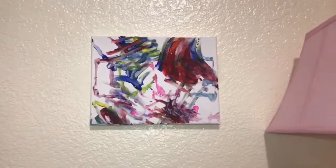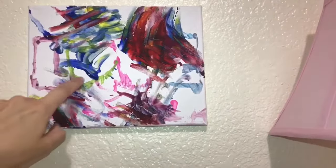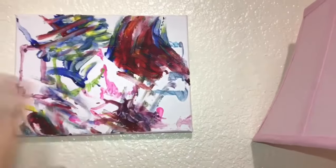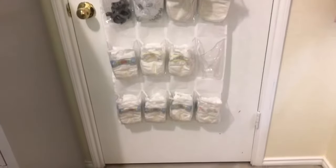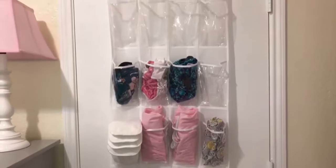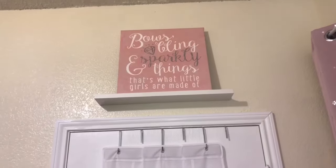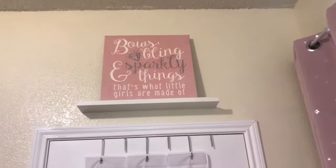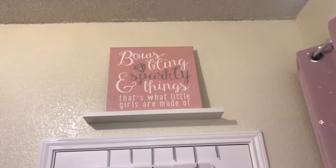Up here we have a painting that Liam did for his baby sister. I don't know if you can really tell — you have to really look — but there are outlines and it says 'love,' L-O-V-E, and then he painted all over that. Just a little canvas we did. Then another over-the-shoe organizer with just random stuff — car seat covers, inserts, extra diapers. Up here we've got a floating shelf that says 'bows, bling, and sparkly things — that's what little girls are made of.' That little painting art piece we got from Hobby Lobby and it was half off. The floating shelves we just had — I'm going to guess I got those off Amazon a couple years ago.